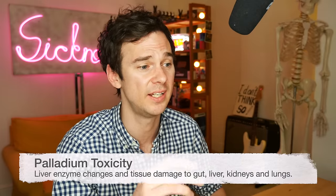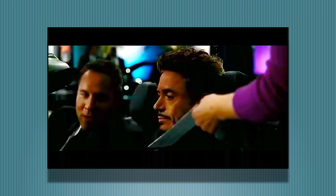It's worth noting that not all the palladium would be getting into his body, but this range definitely stacks up and would be giving him some symptoms. Palladium toxicity is known to cause liver disease, tissue changes in the gut, kidney and lung damage, as well as being a carcinogen. Damage to the liver and kidneys can cause problems with the immune system, so Tony is right to want to avoid anyone with a cold and to request that Pepper wear a surgical mask.